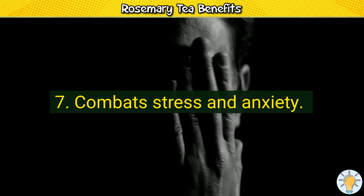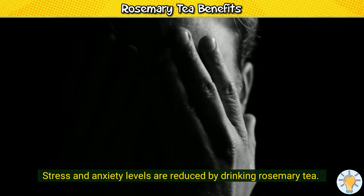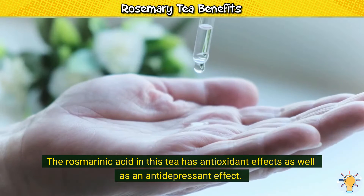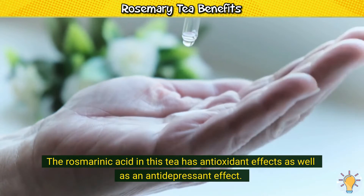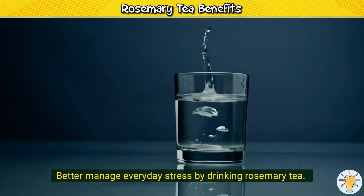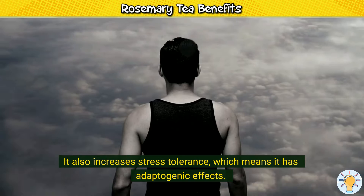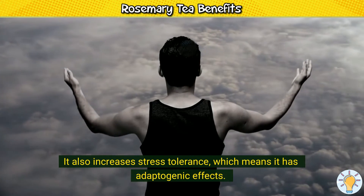7. Combats stress and anxiety. Stress and anxiety levels are reduced by drinking rosemary tea. The rosmarinic acid in this tea has antioxidant effects as well as an antidepressant effect. Better manage everyday stress by drinking rosemary tea. It also increases stress tolerance, which means it has adaptogenic effects.